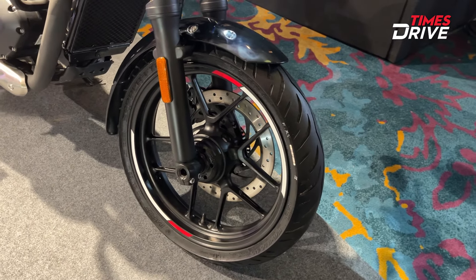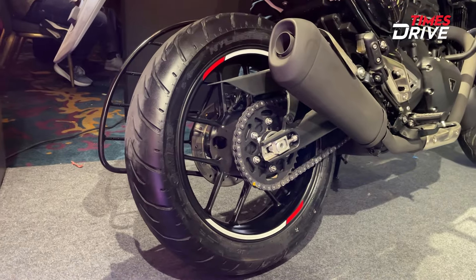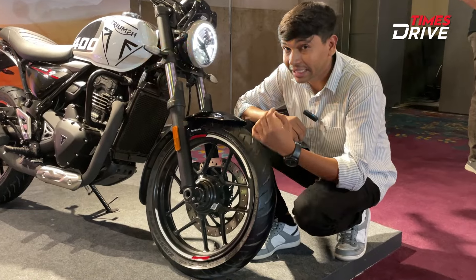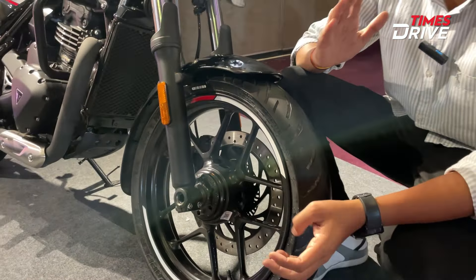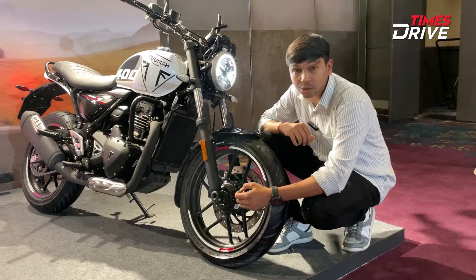When you talk about tire sizes, the tire size at the rear will be similar but the sidewall will be a little less thick. The tire size is 110/70. If you talk about the Speed 400, you will also see 10-spoke alloy wheels.